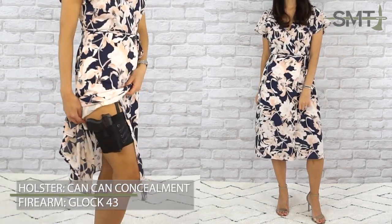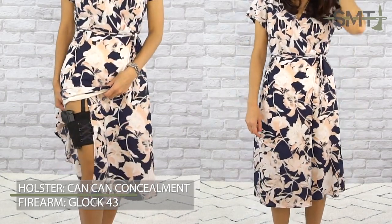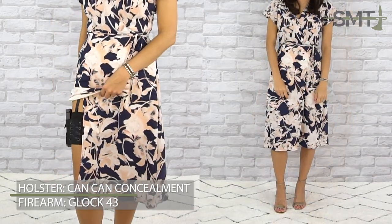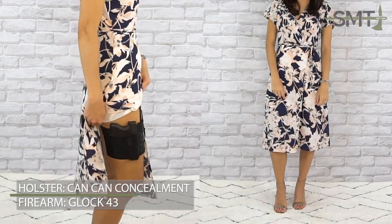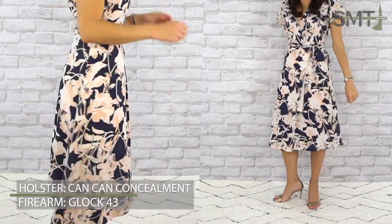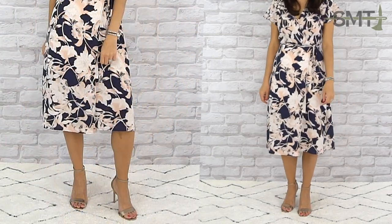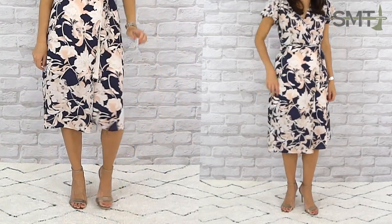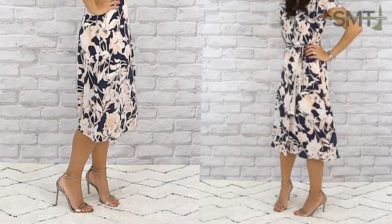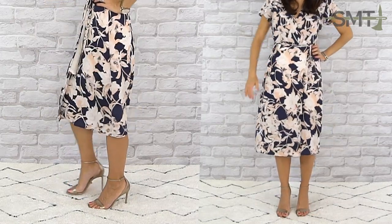Prints are one of the greatest aspects of clothing that helps with this lifestyle. Clothing with patterns and prints help distract from any potential printing of your self-defense tool. If you're looking for a cute summer wedding dress, heading to church, or have an event, this floral midi length wrap dress is not only comfortable but easy to wear, and its length allows you to easily conceal carry on your thigh. While I opt for a thigh holster, many companies make shorts you can wear under your dress if you prefer.